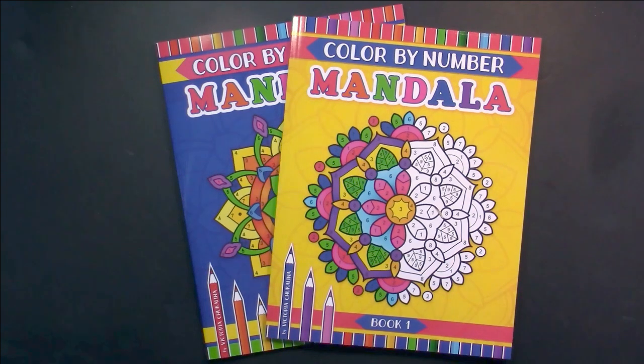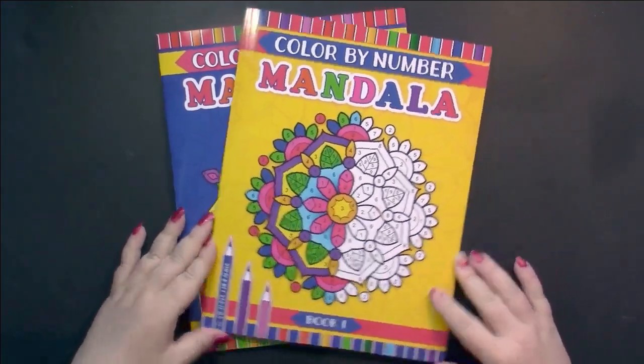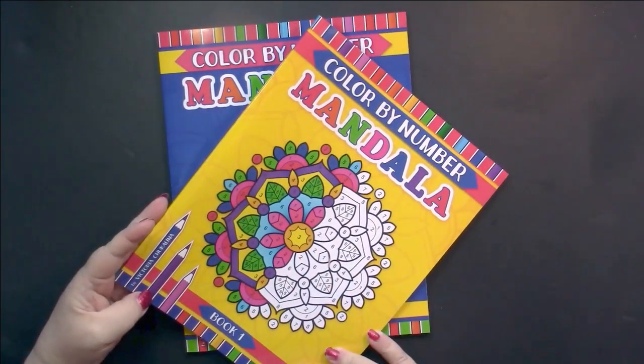Hello! This is Nikki in Niagara, coming to you from Niagara Falls, Canada. Today we're going to take a look at A Color by Number Mandala by Victoria Cuccolina.